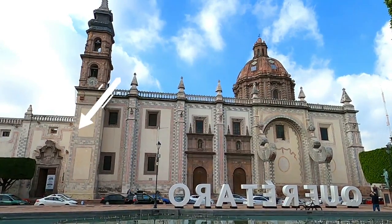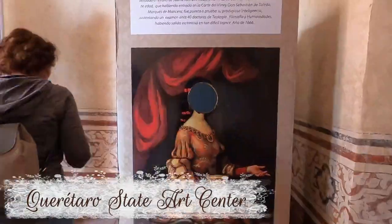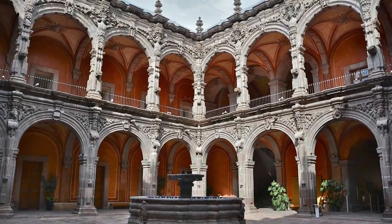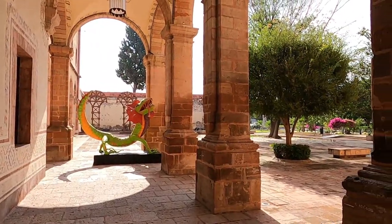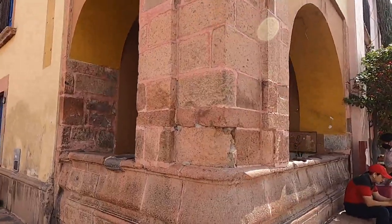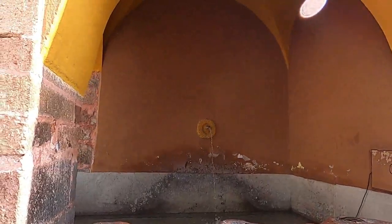Attached to the church is the Queretaro Art Center. It was a school run by the church, built in 1749, then it was a hospital, and today it's an art center. This fountain was for residents and travelers, filled by the aqueduct. You can see where the stone has worn down from people leaning in.